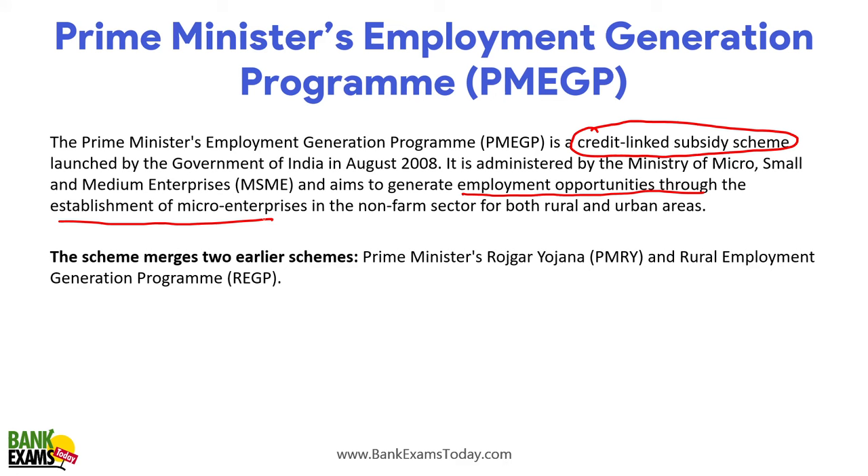Micro enterprises need funding and finance. Banks provide funding and the government provides subsidy to new entrepreneurs. The scheme merges two earlier schemes: the Prime Minister Rojgar Yojana and the Rural Employment Generation Program (REGP). It is focusing on the non-farm sector for both rural and urban areas — this scheme is not for farmers.